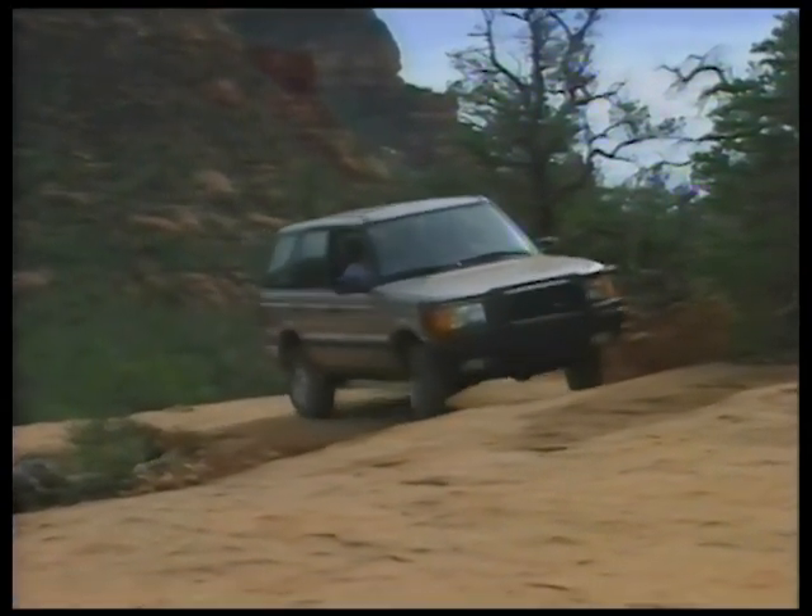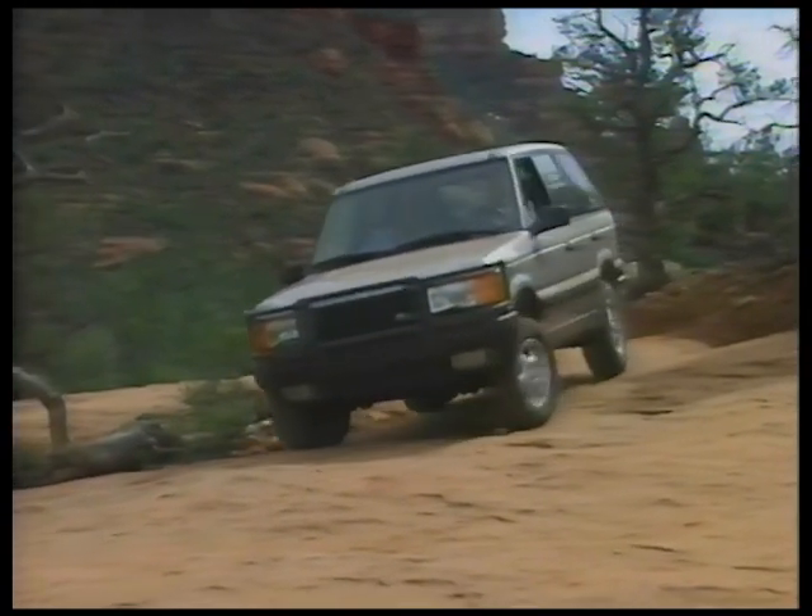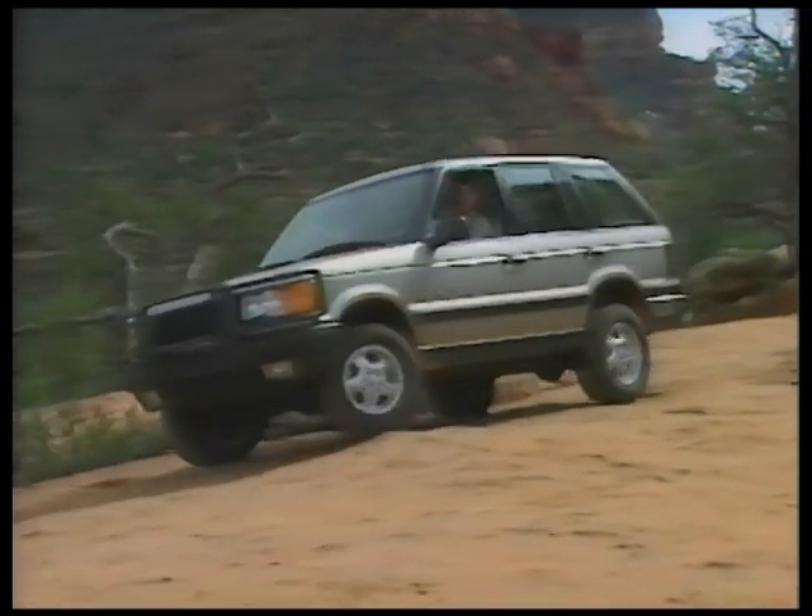The safety considerations engineered into the Range Rover should not be taken lightly. Even though front passengers are provided with dual airbags, always wear seat belts for maximum security.